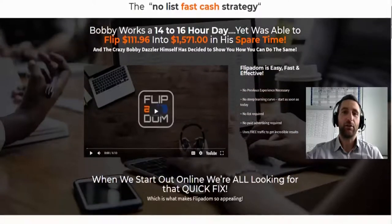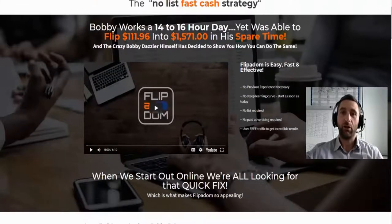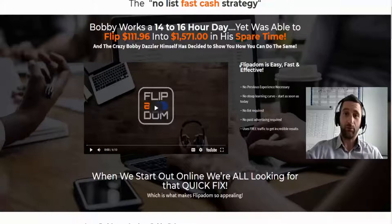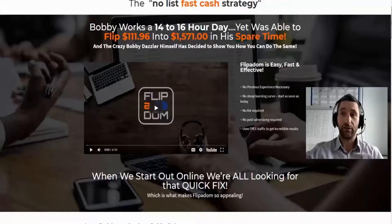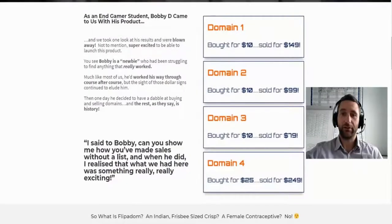I've gone through this course and really like it — it's so simple and effective. The sales page shows Bobby's actual results: domain one bought for $10, domain two $10, another $10, another $25 — but each one he sold for around 15 times what he paid.